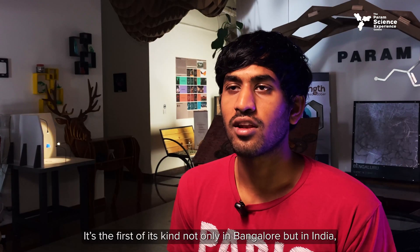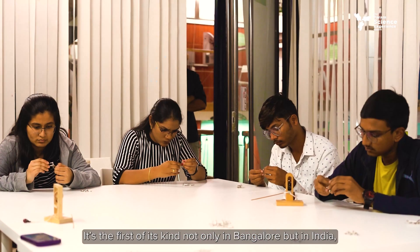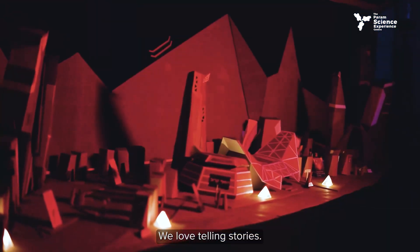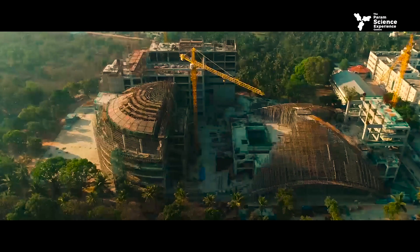It's the first of its kind, not only in Bangalore but in India, where we are trying to push on the do-it-yourself and the hands-on experience. We love telling stories. We love creating great stories for the people.